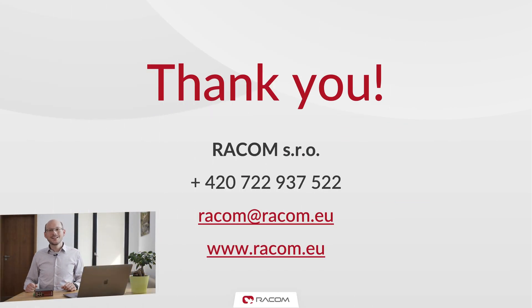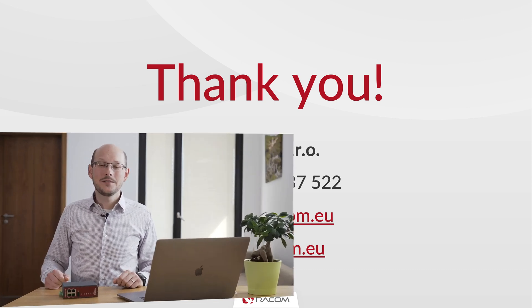Thank you for listening. If you need any more information, please get in touch with us. Thank you and have a great day.